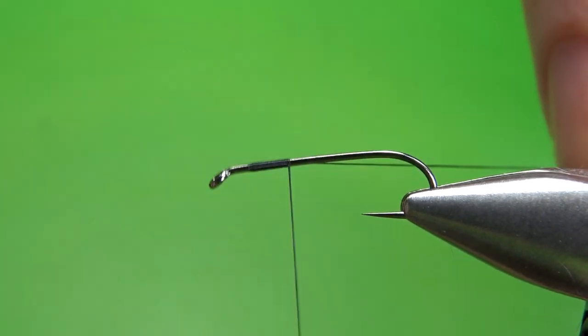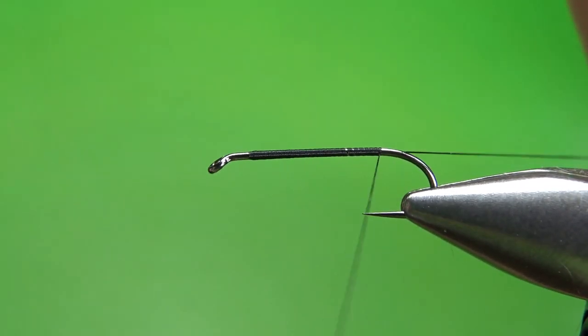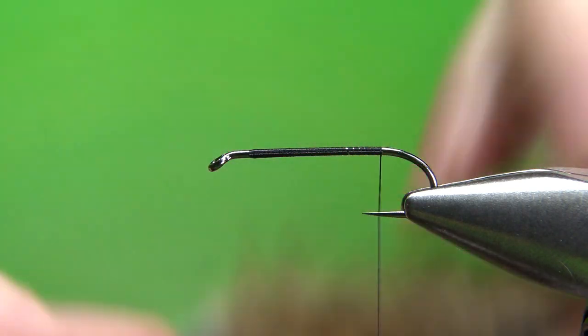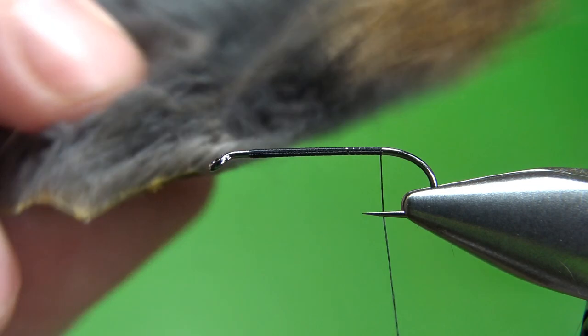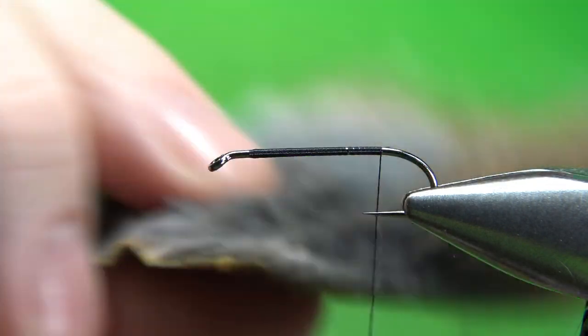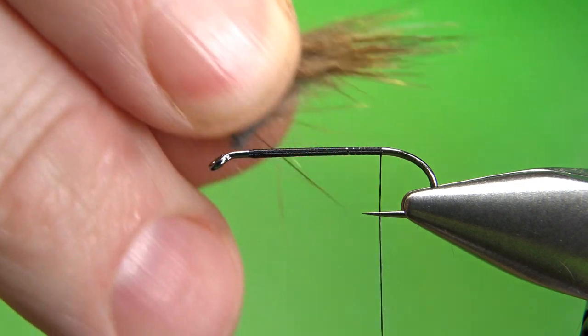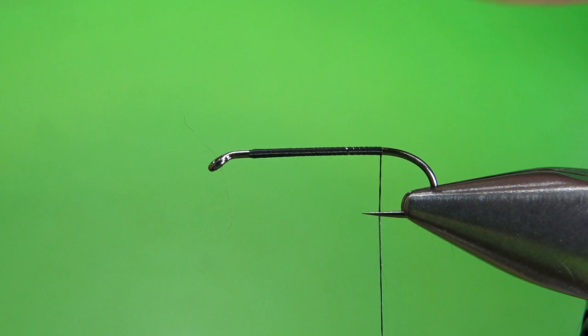You can use thicker thread, especially if you're going to split it for the thorax, but I'm going to create a dubbing loop so I can get away with this thinner thread. So let's take the base all the way back to the start of the bend. Now, for the tail, it's the same thing as the dubbing and the thorax — just muskrat. So you've got a patch of muskrat right here, and I'm going to grab a fairly significant chunk — not huge, but not insignificant. I'm going to grab it by the tips and pull a little bit of this gray under fur out.